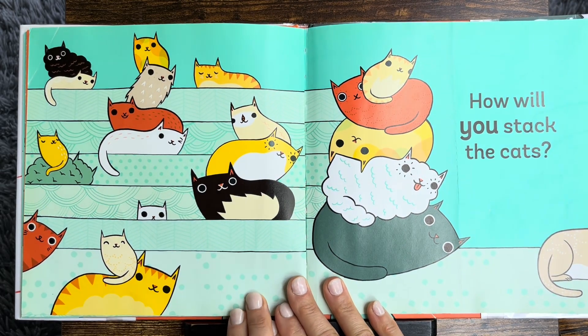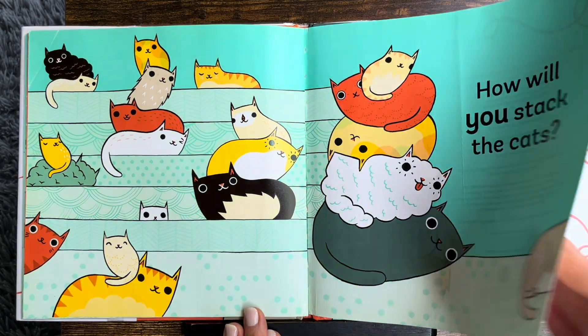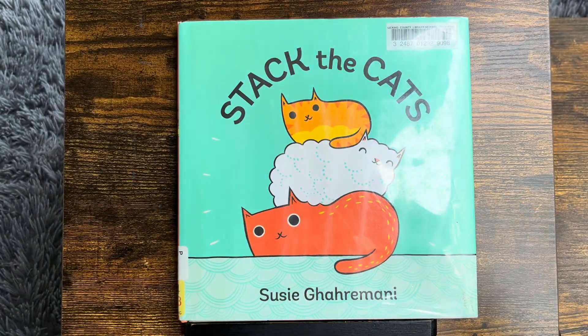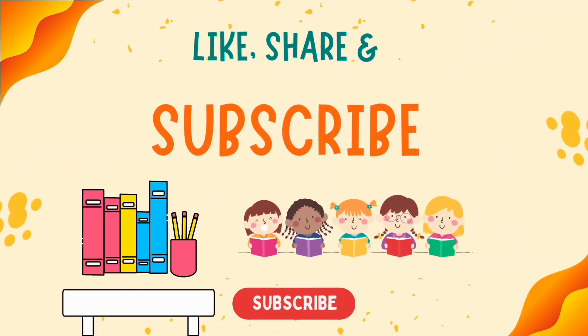How will you stack the cats? There's so many different ways. Did you enjoy this story? Thank you for reading with us. I'll see you guys next time. Don't forget to subscribe.